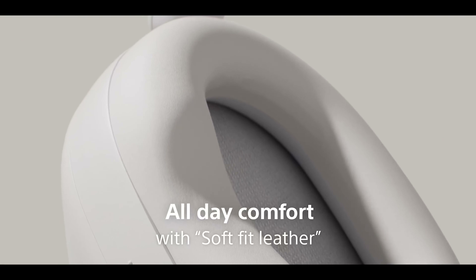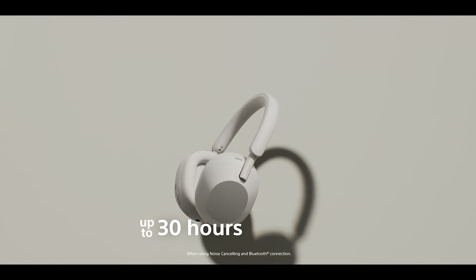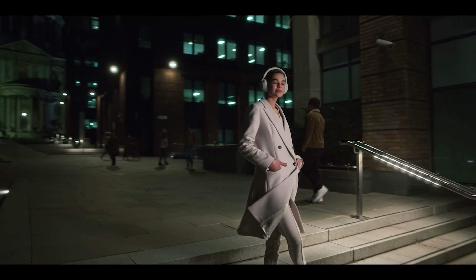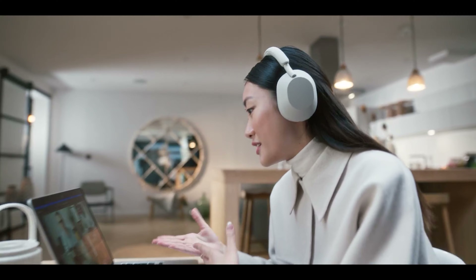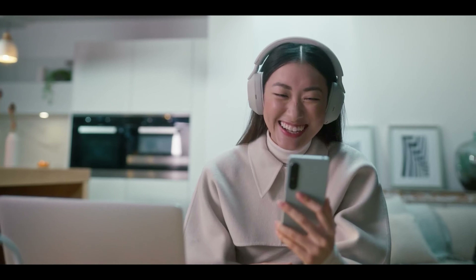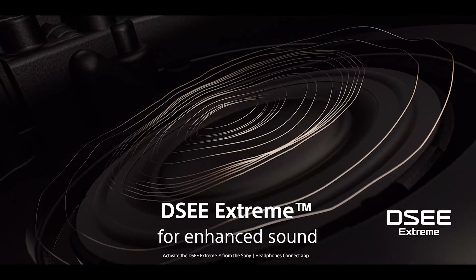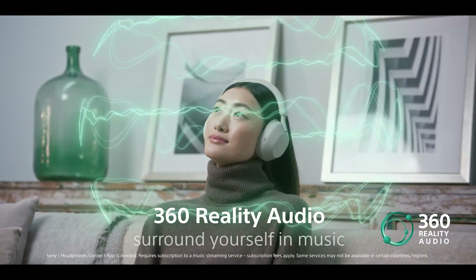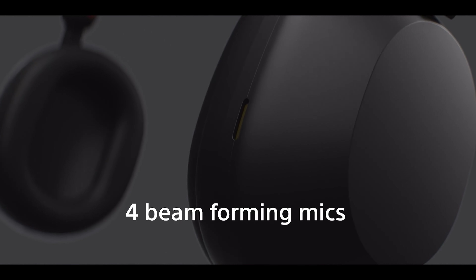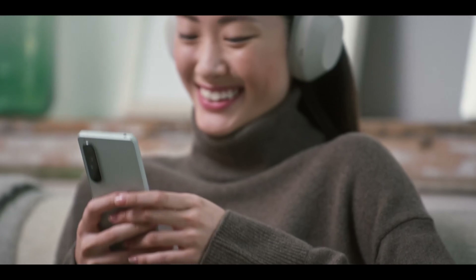The 1000XM5 comes with all the features you'd expect from a top-of-the-line Sony headphone. The battery life is a whopping 30 hours, the sound quality is crystal clear and bass-heavy, and you can control your music, calls, and noise modes with just the touch of a button. And there's the speak-to-chat feature — it's like magic. If you start talking while wearing the headphones, the music automatically stops playing so you can join in the conversation. In short, the 1000XM5 is the new gold standard for wireless headphones.